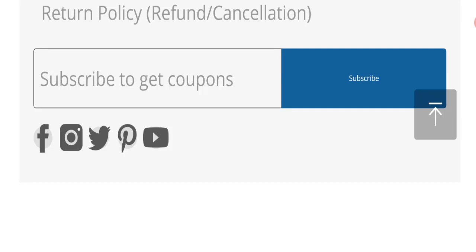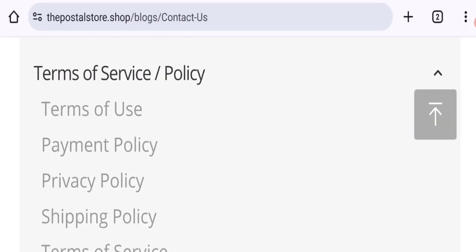Let's check social media details. As you can see, Facebook, Instagram, Twitter, Pinterest, and YouTube social media accounts are listed on this website. However, this website is not active on any of these social media accounts, which means these are fake and inactive accounts.